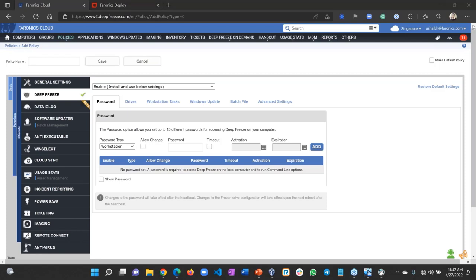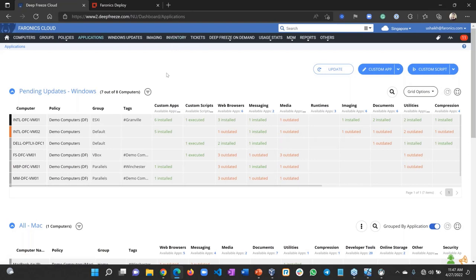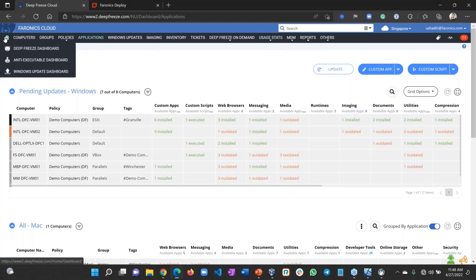Is Deep Freeze only available as a cloud solution? We have Deep Freeze available both as cloud and on-premise. However, the additional features — application management, software updating, ticket management, inventory — are not available on-premise. Only the basic Deep Freeze functionality is available on-premise, managed through an on-premise console.